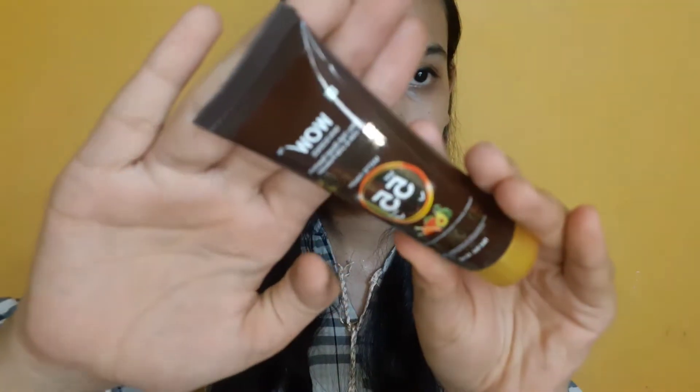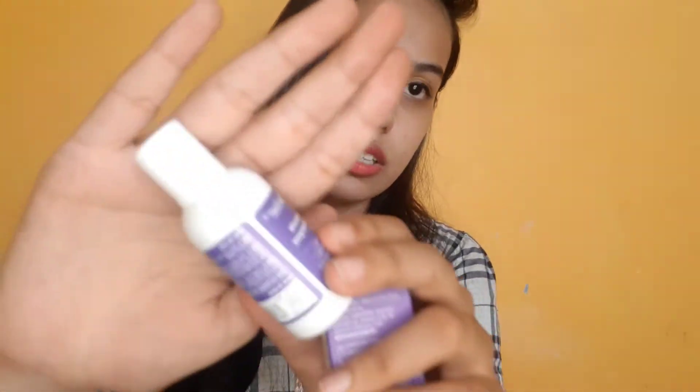So first I have this Wow Sunscreen Face Serum. This is how the outer packaging looks like — that's the first product I received. Second, I have this Body Wash and Dandruff Shampoo. So yeah, that is the second product.